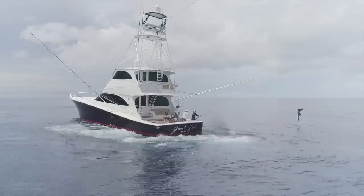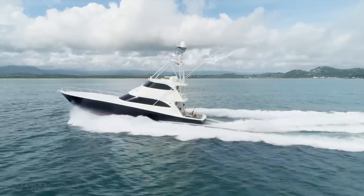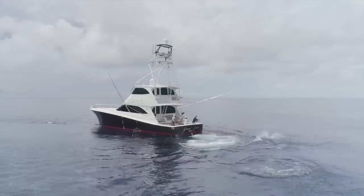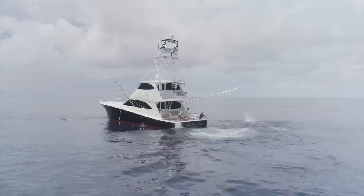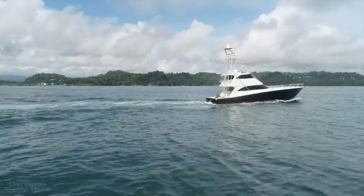Grand Duke was specifically customized by her owner to serve as a shadow boat to his 58-meter fed ship. In order to reach the remote areas of the world, she was outfitted with options that you're not going to find on your average Viking. One feature that really makes Grand Duke stand out is her majestic blue hull color and vivid red boot stripe, both painted in Allcraft 2000.